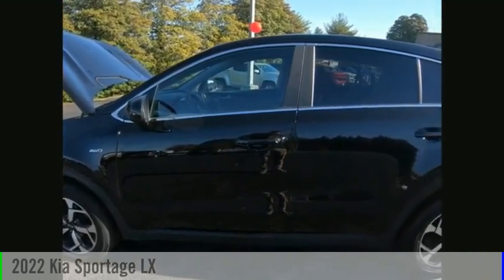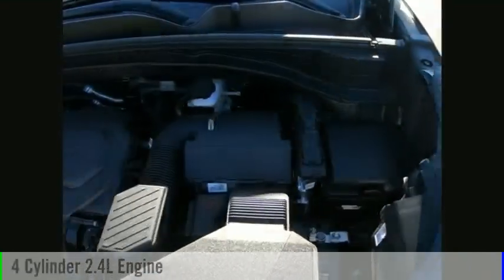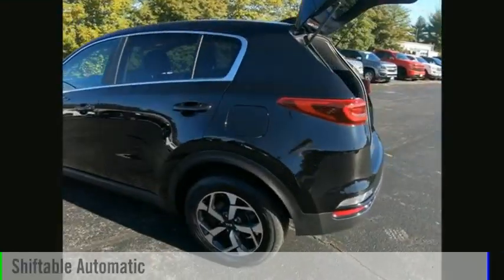We are pleased to show you the 2022 Sportage. This vehicle is powered by an all-wheel drive, four-cylinder, 2.4-liter engine, and comes with an automatic transmission.